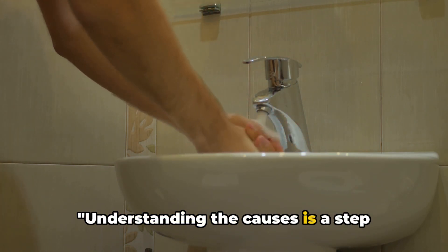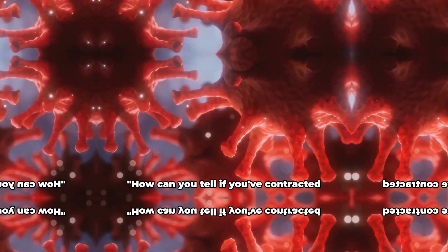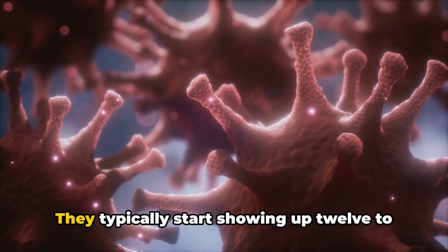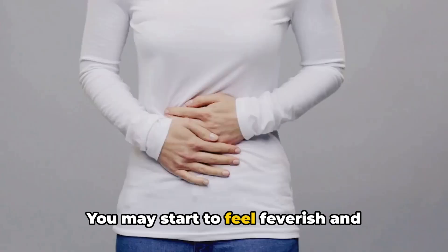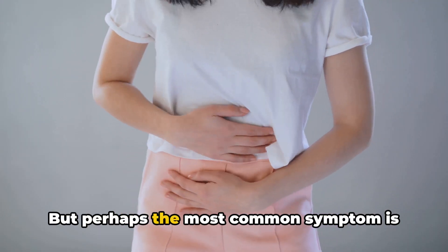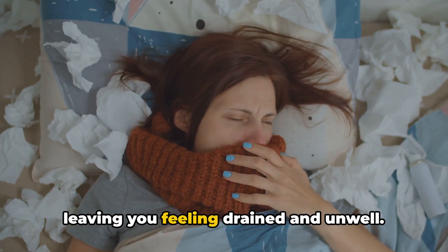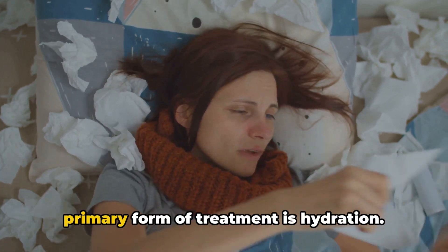Understanding the causes is a step closer to prevention, but what happens if you contract salmonellosis? The symptoms of this illness are often clear and hard to ignore. They typically start showing up 12 to 72 hours after infection. You may start to feel feverish and experience abdominal cramps that can be quite uncomfortable. Perhaps the most common symptom is diarrhea, which can be severe in some cases. These symptoms can last up to a week, leaving you feeling drained and unwell.